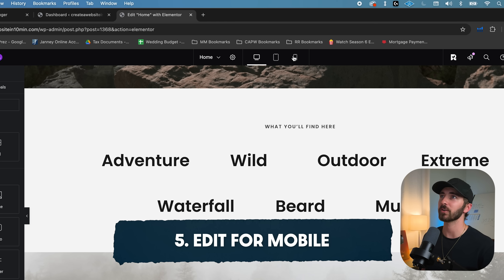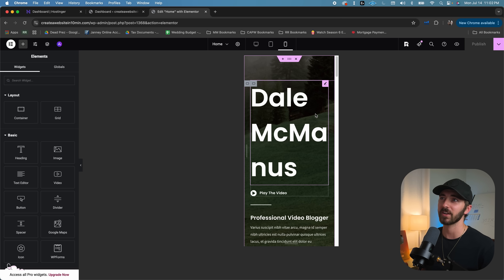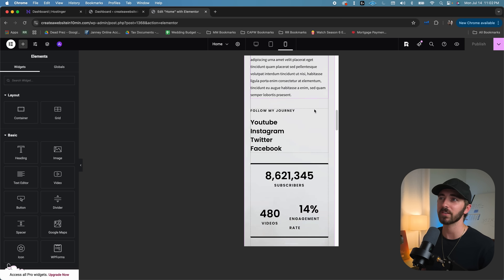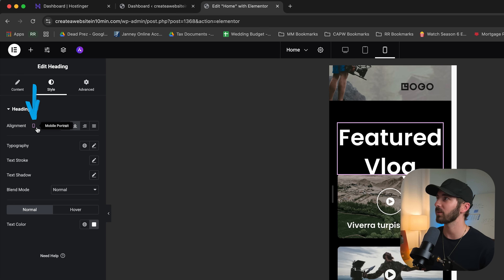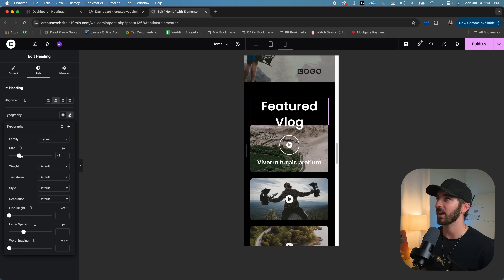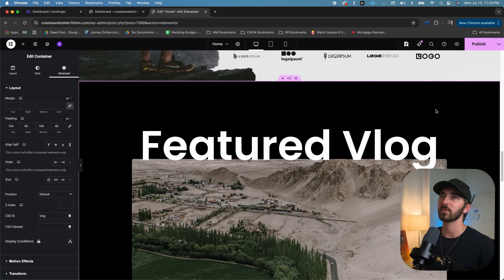If you come up here, you can also edit your website for mobile and tablet. Most people view websites on mobile, so you really want to make sure it's solid there — which it looks like it is because we started with a template. Anything you edit on mobile, as long as it has the little mobile portrait symbol, it's not going to affect the other versions. So you can change the text size on mobile, and if you go back to the desktop version, it's unaffected. Click publish.